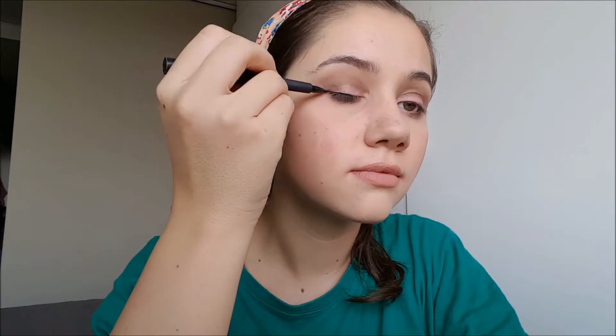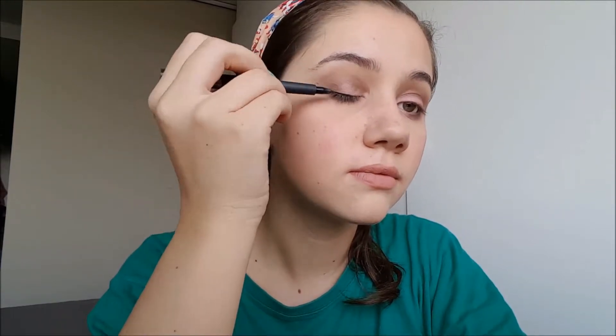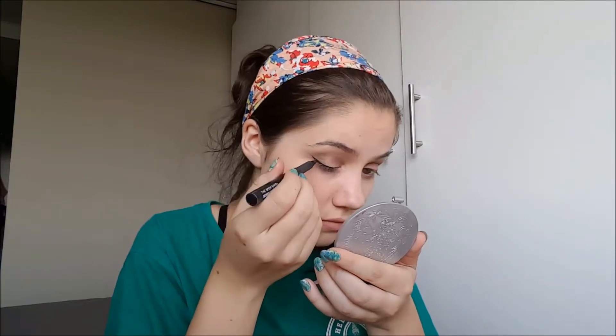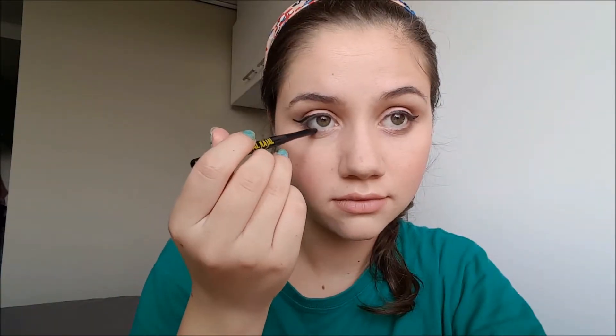Onto eyeliner — I'm using this liquid eyeliner by The Body Shop even though it's starting to go dry, just drawing on a small wing. Since it was a daytime look I didn't want anything too dramatic. I felt this look also called for some waterline eyeliner, and the black there just really rounded it off.